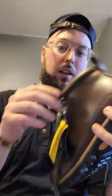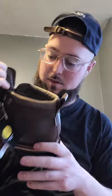Eddie Bauer waterproof — yep, so these boots are pretty much good to go, which is nice because it's raining out in Philadelphia, so I'll be able to rock these and stay dry.